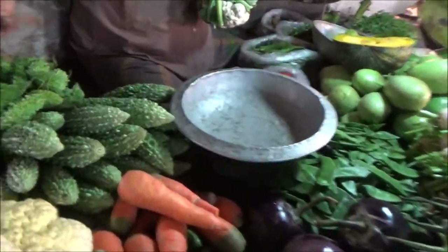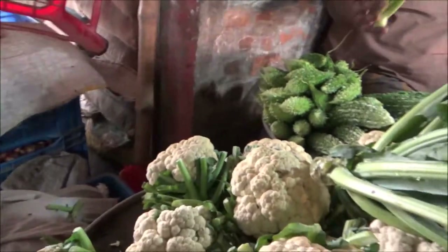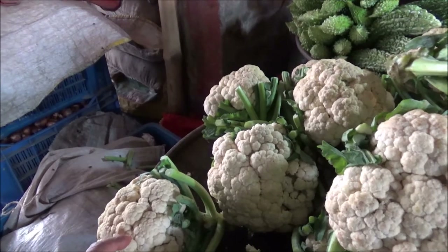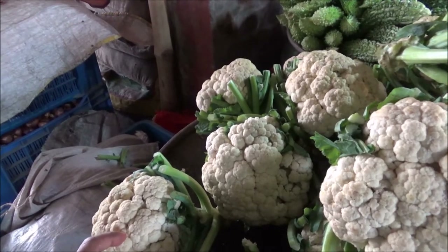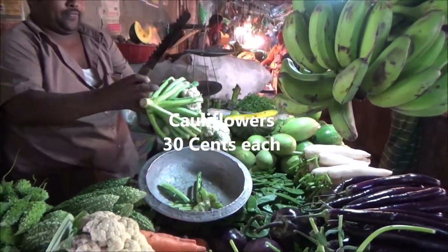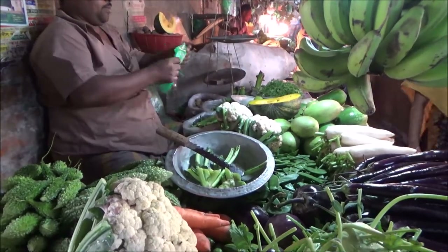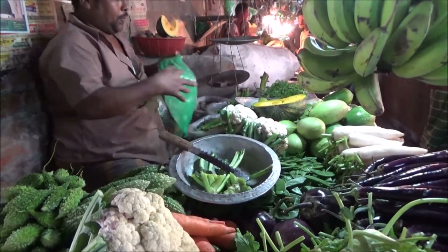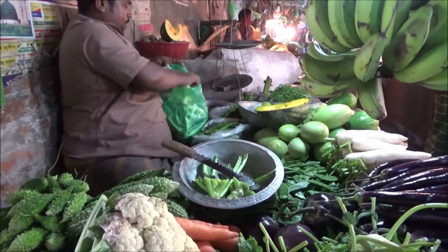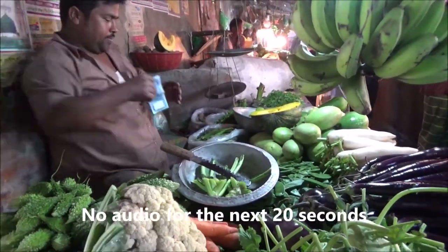And some that look like bitter melon right there. How much are these? Each one is 30 taka, so it's about 30 to 40 cents each, which seems to be a bargain. He's going to chop it and prepare it for us.